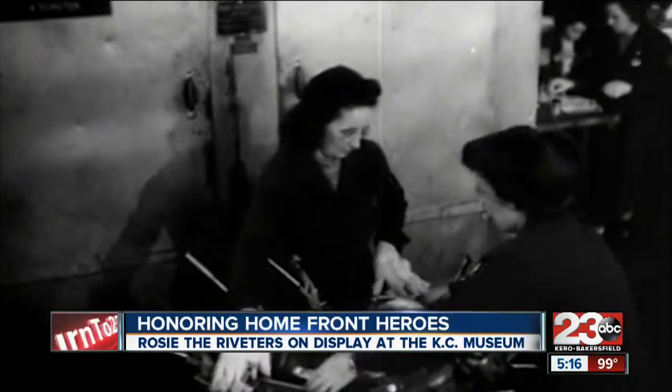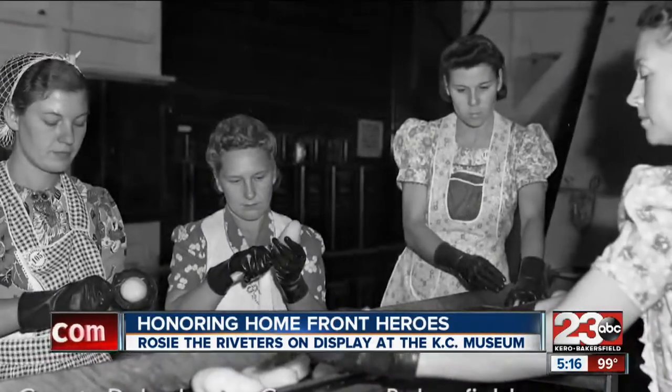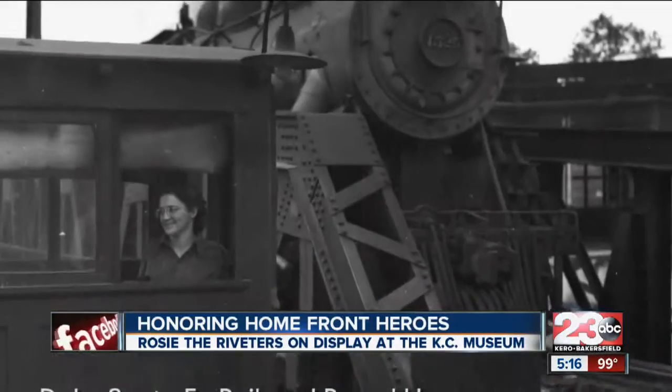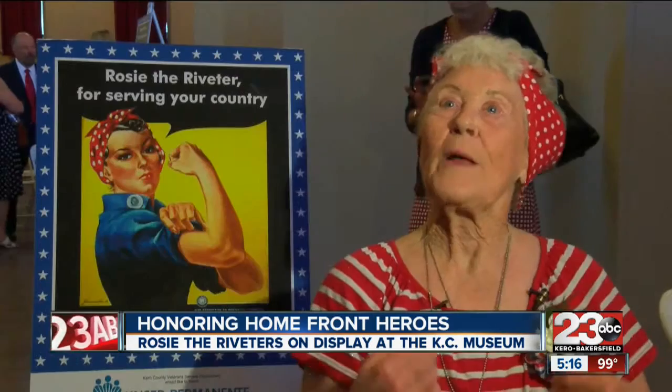The display at the museum features images of local Rosies, including artifacts and historical information from the era, outlining their contributions that were made to help the United States and its allies win World War II.